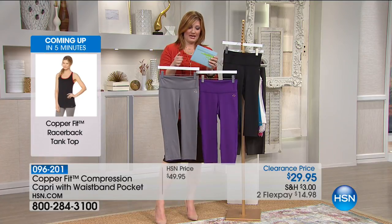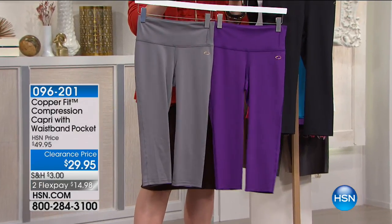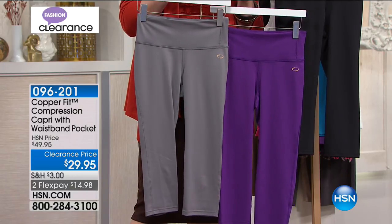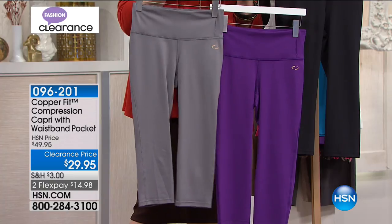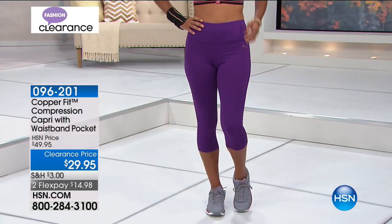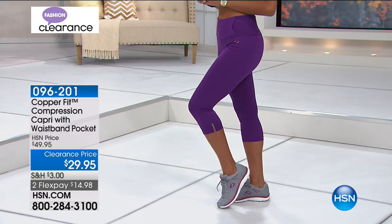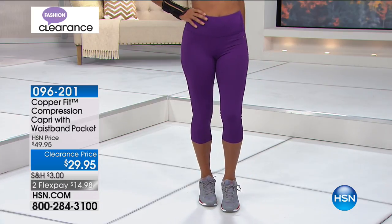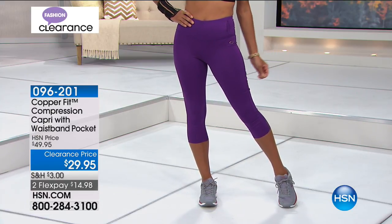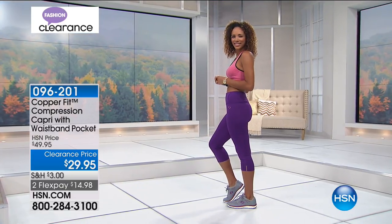We're moving into our compression capris. Waistband with a pocket built in. Three colors: black, purple, and gray. Inseam is 20 inches, 88% poly, 12% spandex, machine wash, tumble dry. Two flexible payments of $14.98. We have the final 1,300 left, extra small through double extra large. I have these and enjoy wearing them — to the park with the dog, at the gym. The stretch knit holds you in through the tummy. With the copper ion infusion it helps reduce odor and is moisture wicking.